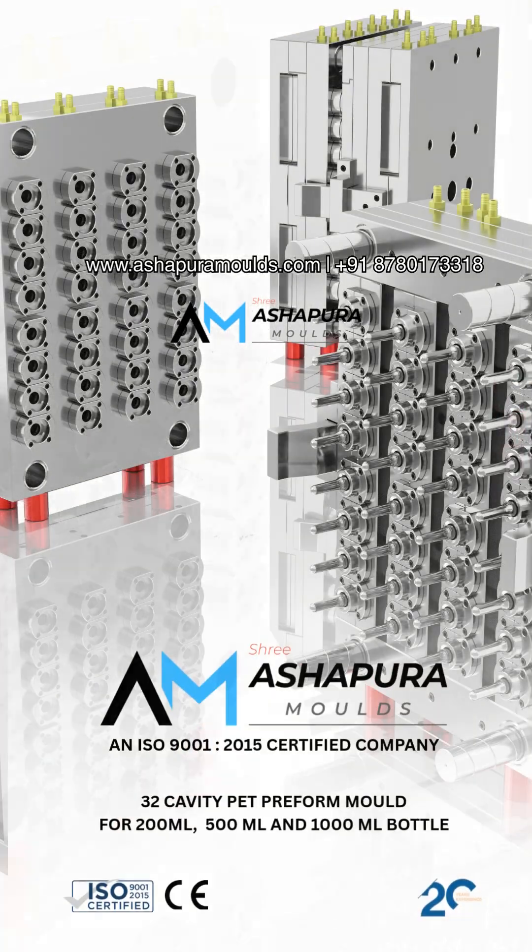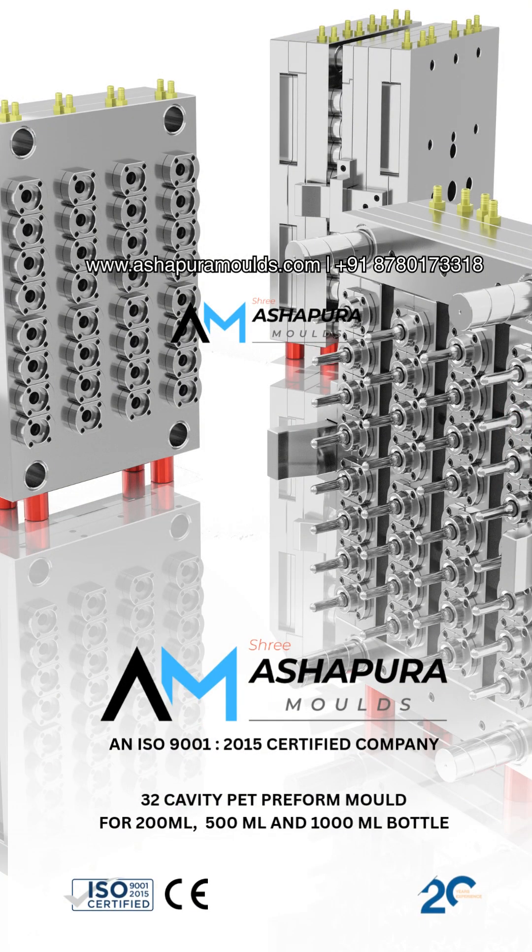Upgrade your productivity. Upgrade your mold. DM us or call on 878-017-3318 for inquiries of new PET preform molds.